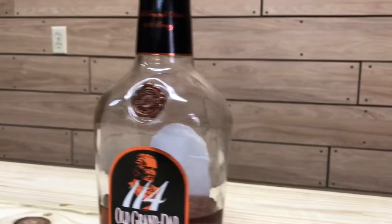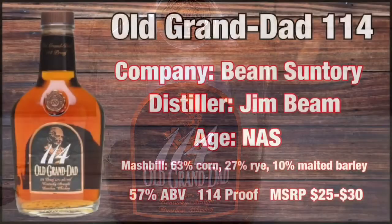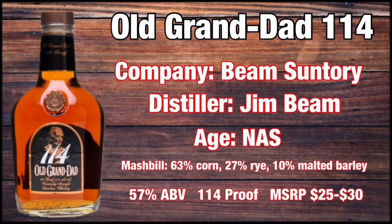Next up is the Old Grand-Dad 114. The Old Grand-Dad 114 is a Beam Suntory product distilled at Jim Beam distillery. This is a non-age-stated bourbon with a mash bill of 63% corn, 27% rye, and 10% malted barley. It's 57% ABV, 114 proof, with an MSRP of around $25 to $30. I'm a high-proof guy — you'll notice most of these are high proof. I think high proof delivers richness and a longer lingering finish. This one does have a little bit of ethanol heat.